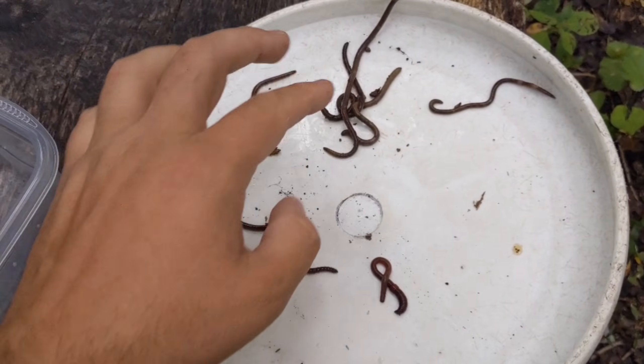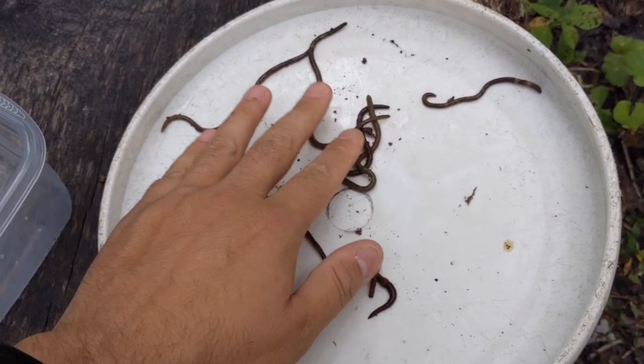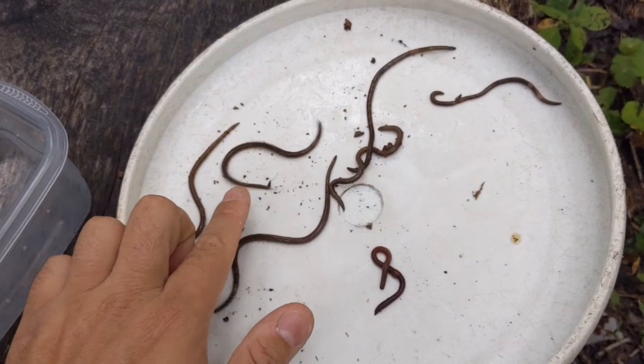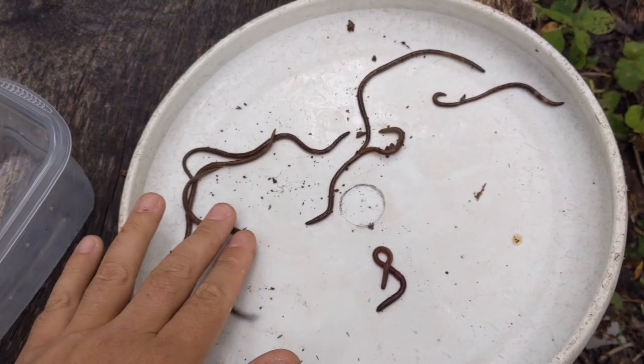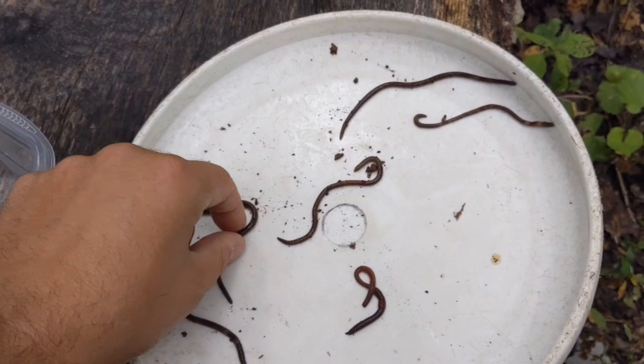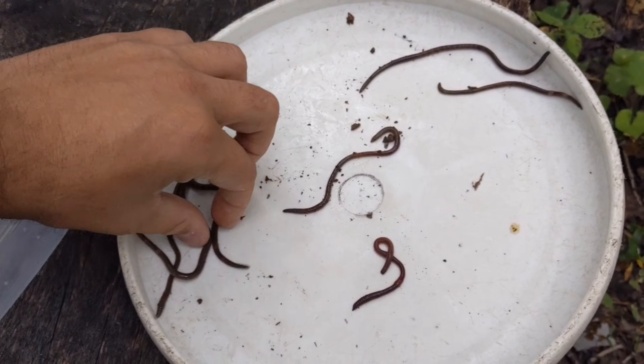I'll just leave you with one more quick shot showing you that the most common behavior is the snake-like movement, and that's a pretty good way to identify them. So if you see a worm acting like this, there's a good chance it is in fact one of these jumping worms.